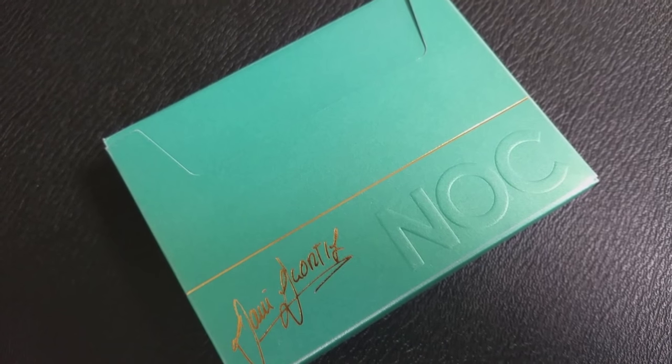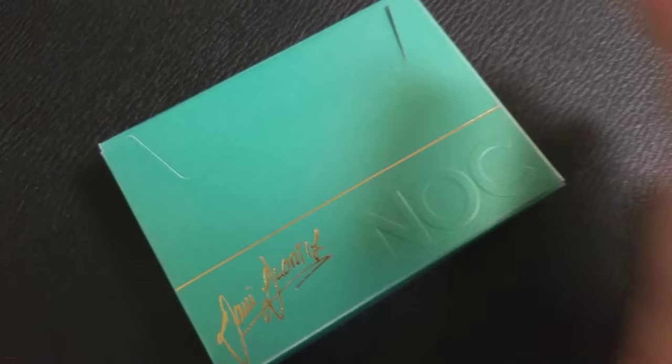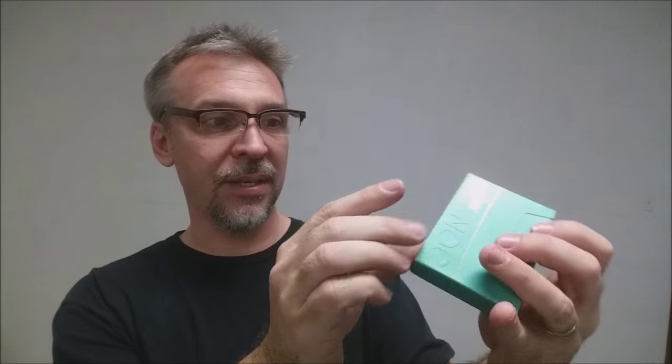The tuck case on this, very similar to the first signature deck, is a sideways tuck edition. It does have a "2" in gold foil right there to indicate that this is the second deck. It has Danny DeOrtiz's signature right there and then embossed on the matte face it says NOC. Other than that, there's just a solid gold stripe that goes around the tuck case, and then on the bottom there's some ad copy about Expert Playing Cards and House of Playing Cards. The inside tuck flap has a little quote from Danny — it says "dedicated to all my friends in magic."